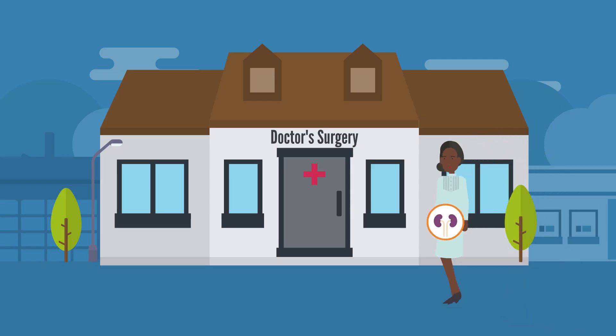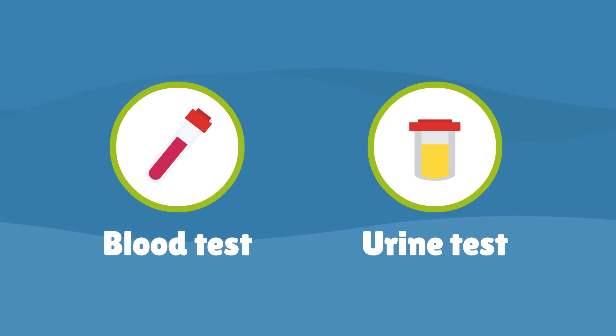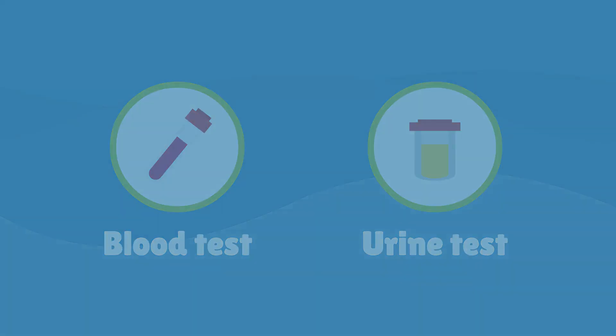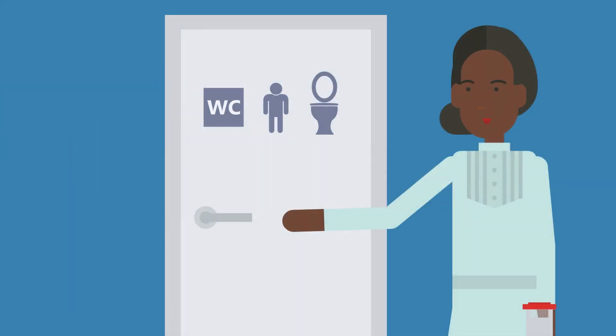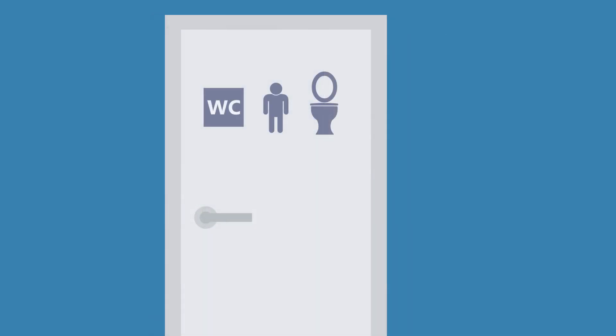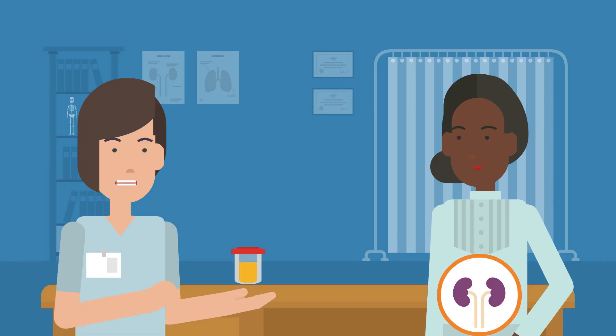To check how well the kidneys are working, we need to do blood and urine tests. These tests are quick and easy to do and normally pain-free. The urine test checks for protein in the urine. When kidneys are damaged, they can leak protein into the urine, and this can be one of the earliest signs of chronic kidney disease.